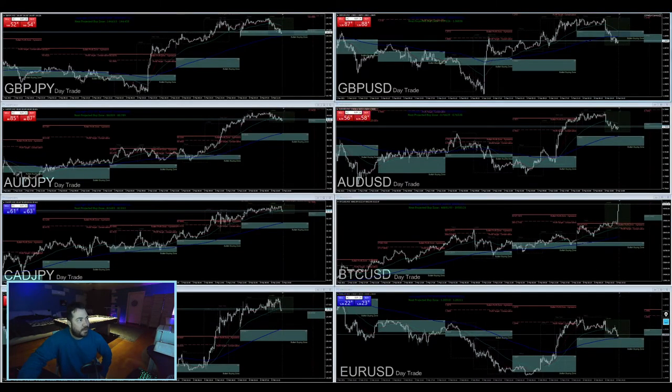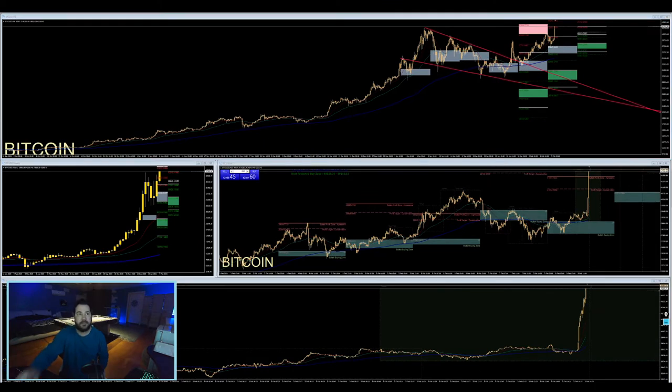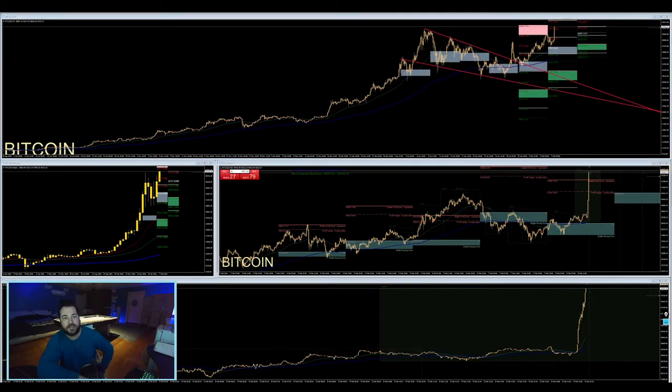It's 5:48 AM. Here we go - we're coming up right now to all-time highs, right at the bullish take profit zone for the day. This is what I'm eyeing right here - just above this is all-time highs. You can see it right here. That's my alert hitting - we're at all-time highs and Bitcoin is jumping. Look at that thing go. It is leaping.